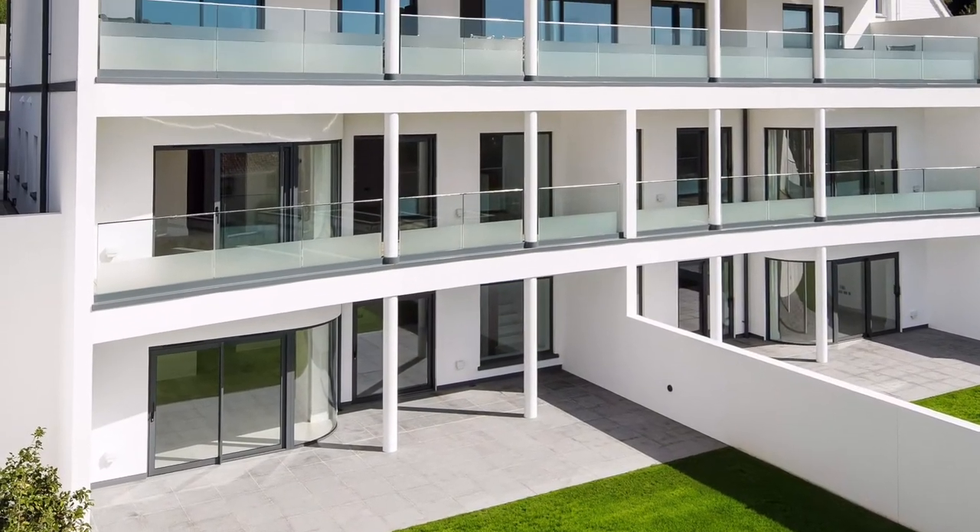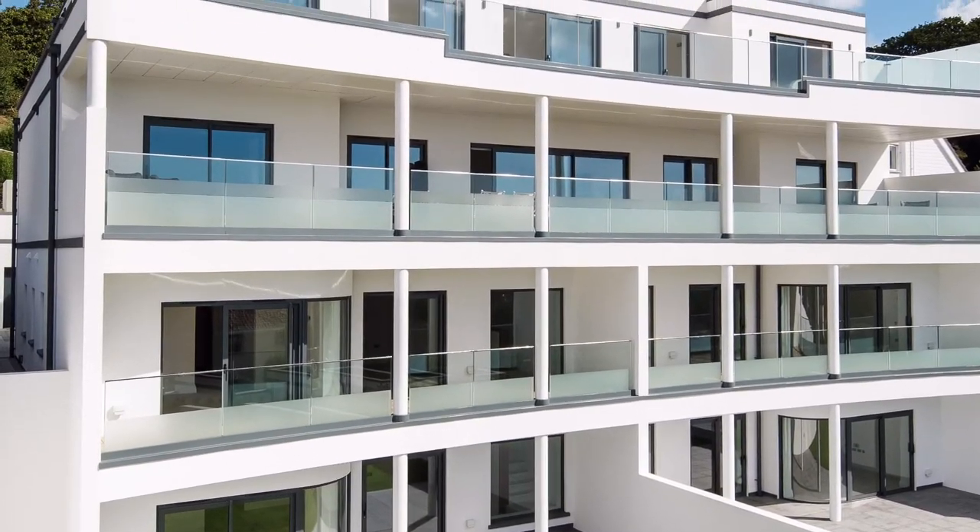Today I'm delighted to show you one of two duplex apartments for sale in this stunning art deco inspired block of just four apartments. This is fast becoming a sought-after area because it is near the beach at Bell Royal, near the supermarket, and it's on a bus route. Come and join me on a tour.